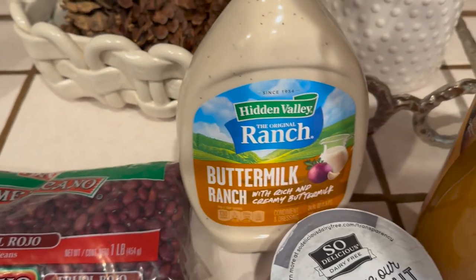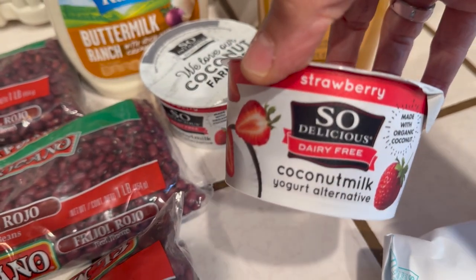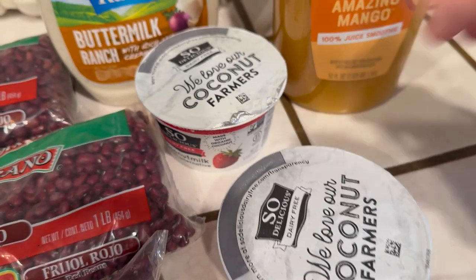I've got four packs of beans, some buttermilk ranch salad dressing, and two more cans of the So Delicious strawberry yogurt. These are so good!